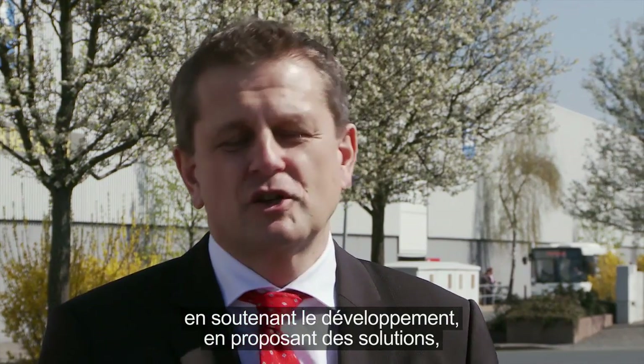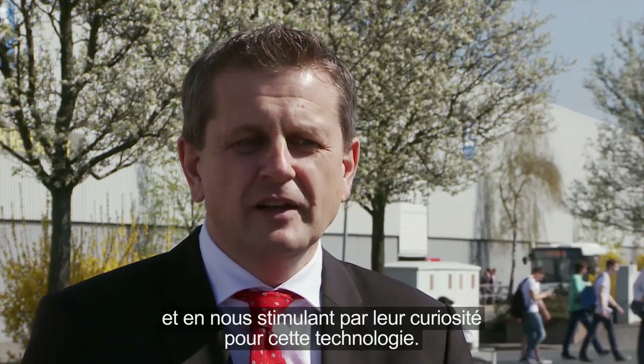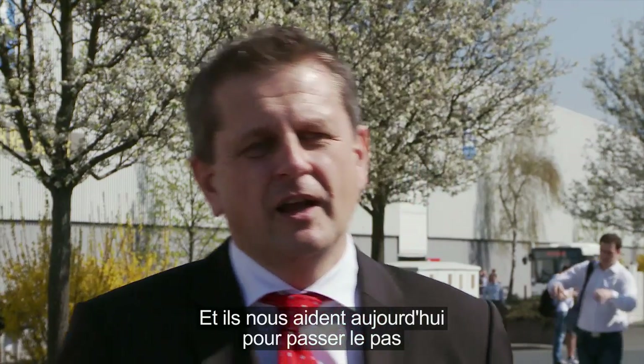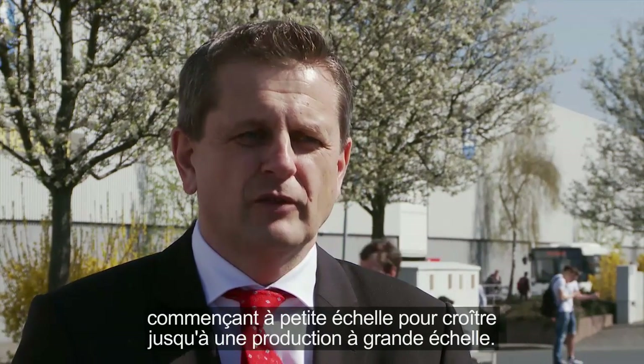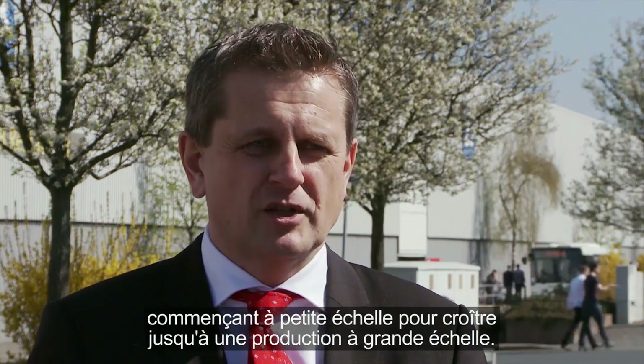SKF supported the development with engineering solutions, challenging ETC also with ideas and engaging us with their curiosity about this technology. Finally, they are helping us today to make the step from development into serious production, starting from small scale and then growing to large-scale serious production.